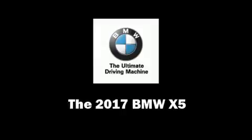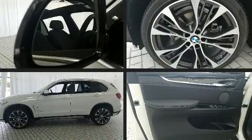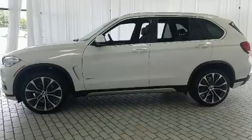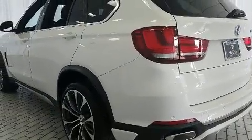Get excited about the 2017 BMW X5. It features an automatic transmission, all-wheel drive, and a three-liter six-cylinder engine. The engine breathes better thanks to a turbocharger, improving both performance and economy.